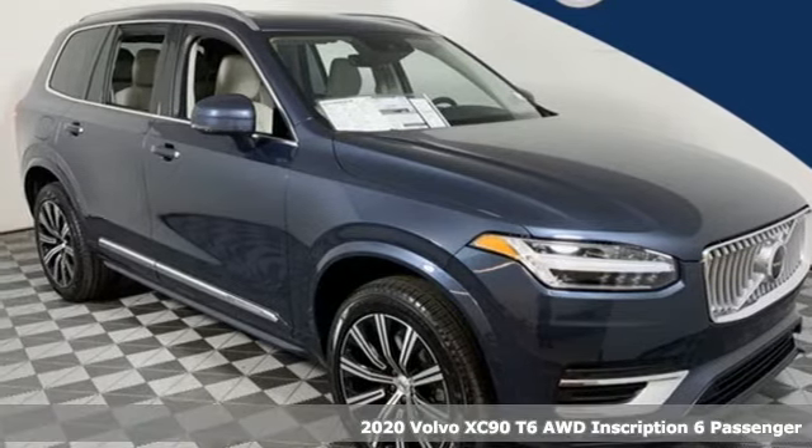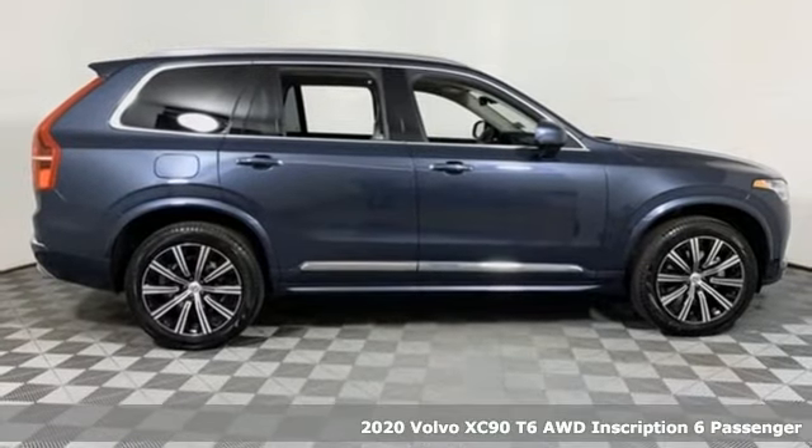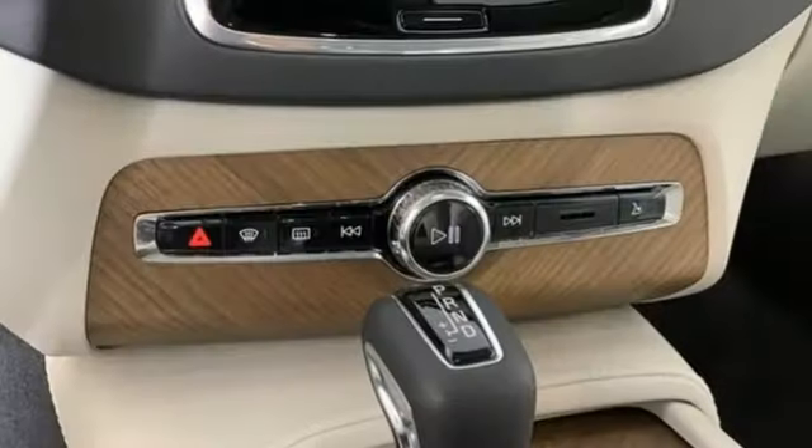Here's a new 2020 Volvo XC90. With its proud stance and uncluttered luxury, the XC90 is what success looks like. And it comes with all the amenities you need.